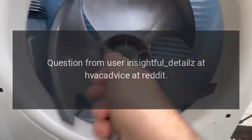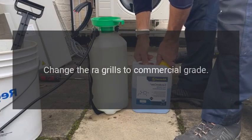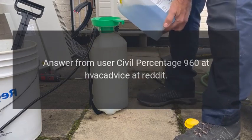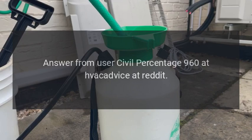Answer: Change the raw grills to commercial grade — they are stiffer and have bigger openings. Answer from user Civil_Percentage_960 on the HVAC Advice subreddit.